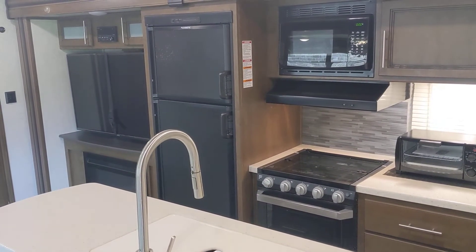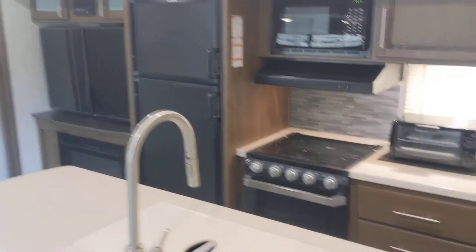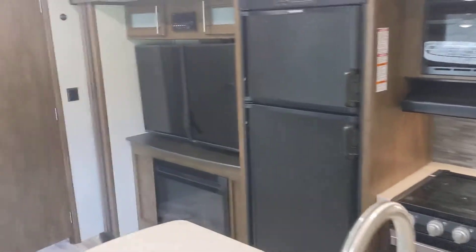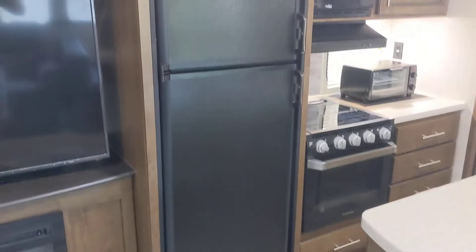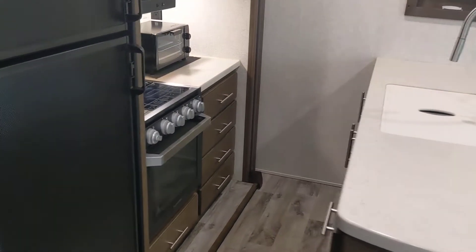This is a 2020 Cougar 34 TSB, been used only seven times. It has the TV, fireplace, radio, large refrigerator, and an island kitchen with plenty of storage.